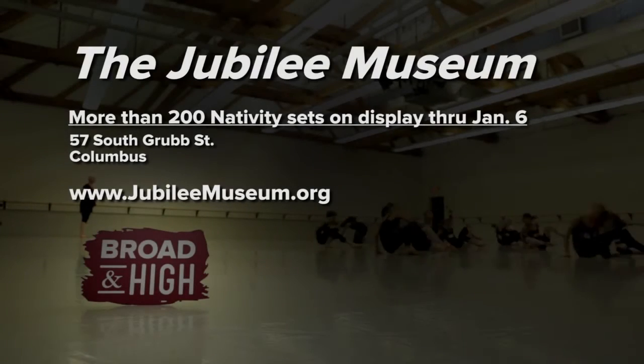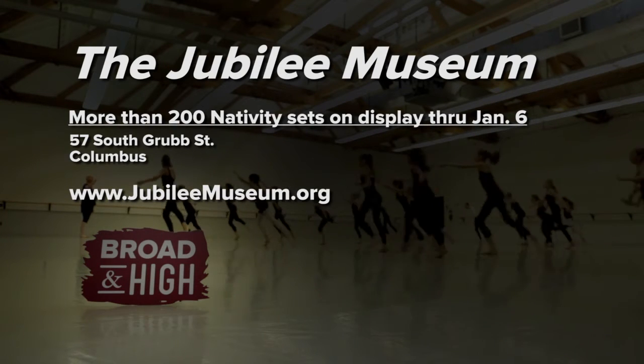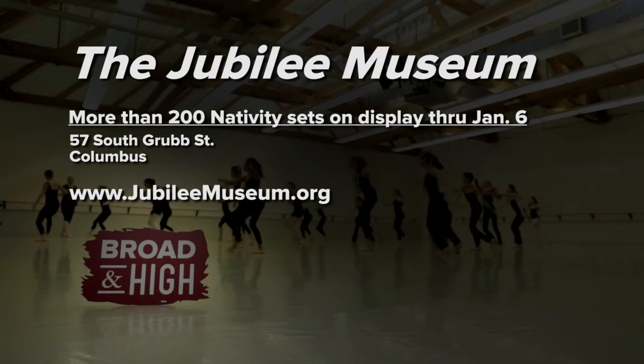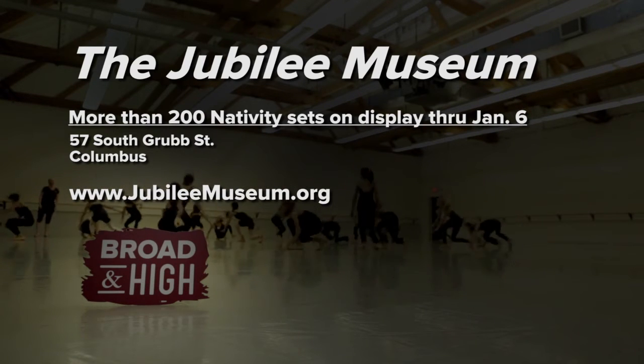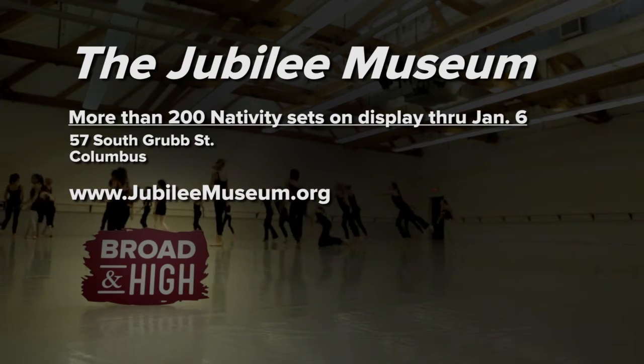Celebrate the Advent season at the Jubilee Museum and see how many nativity sets you can find — there are more than 200 on display, including one made entirely out of cardboard. They'll be on view through January 6th. Visit JubileeMuseum.org to learn more.